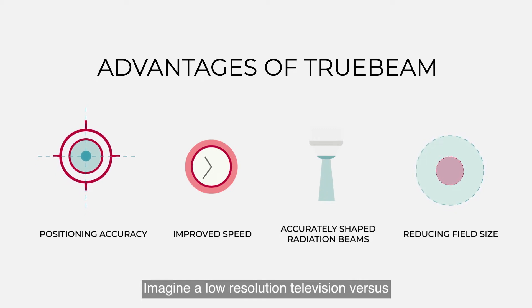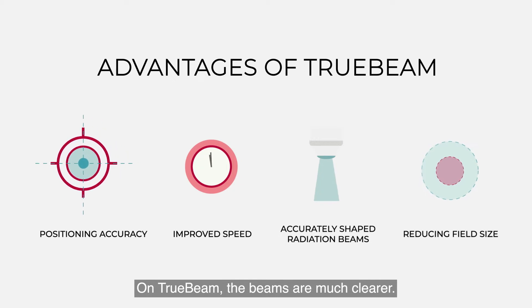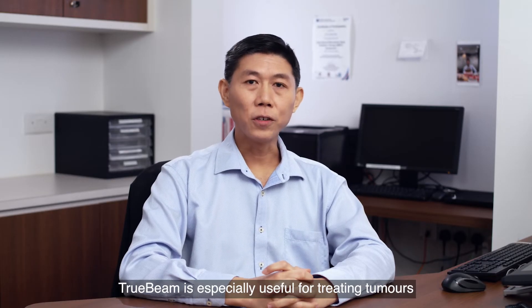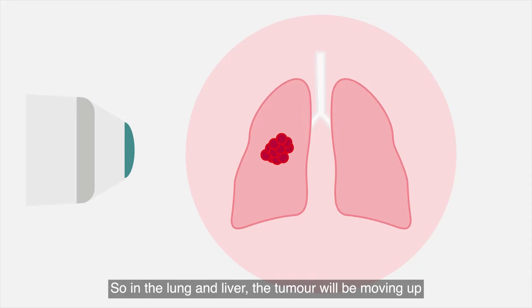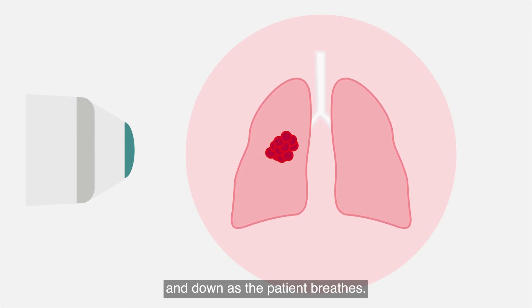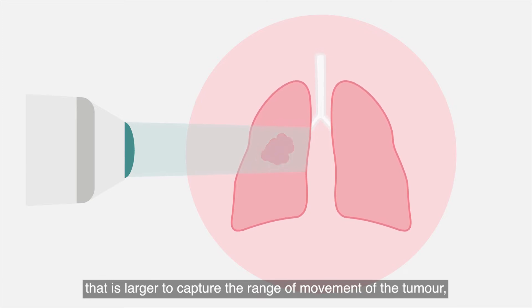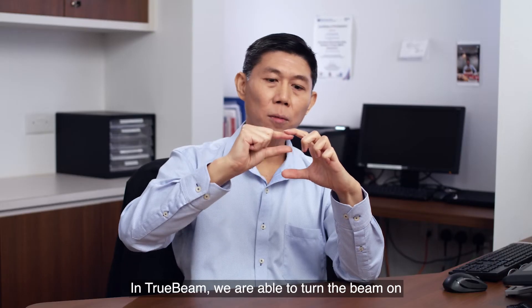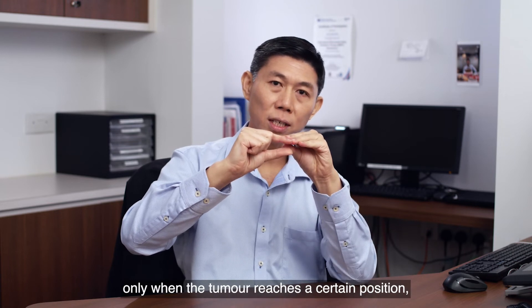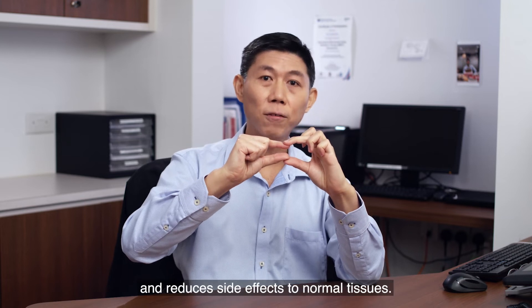Imagine a low-resolution television versus a high-resolution television — on TrueBeam, the beams are much clearer. TrueBeam is especially useful for treating tumours that move with breathing, such as in the lung and liver, where tumours move up and down as the patient breathes. This means we would have to create a larger radiation field to capture the range of movement, leading to unnecessary damage to surrounding tissues. With TrueBeam, we are able to turn the beam on only when the tumour reaches a certain position, allowing us to reduce the field size and reduce side effects to normal tissues.